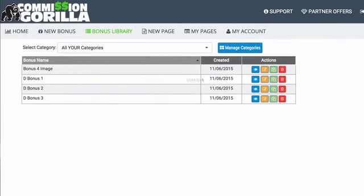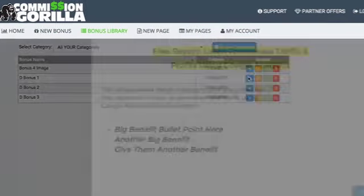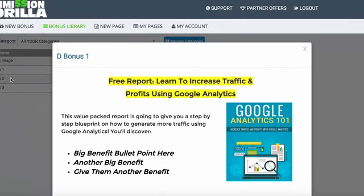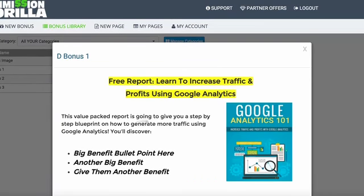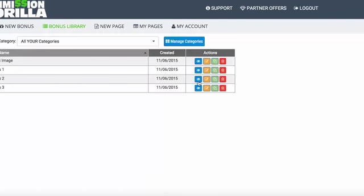Let me quickly show you a couple of examples. Here's the classic layout — a classic block with text, an image of a report, some benefits, and a little bit of copy. That's a very basic classic layout for a block.